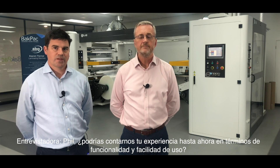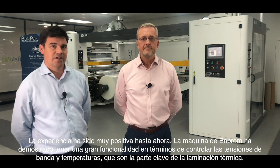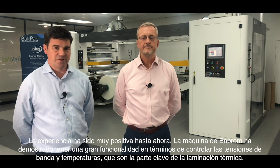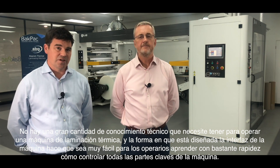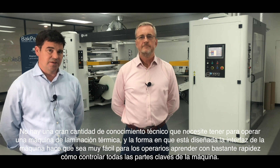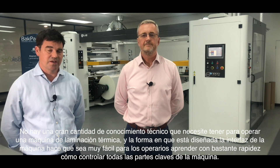Can you tell us about your experience so far in terms of functionality and ease of use? The experience has been very positive. The M-Prom machine has proved to have great functionality in terms of controlling web tensions and temperatures, which are the key parts of thermal lamination. The training of staff has also been a very straightforward process. There isn't a vast amount of technical knowledge needed to run a thermal lamination machine, and the machine's interface is designed to make it very easy for operators to learn fairly quickly how to control all the key parts.